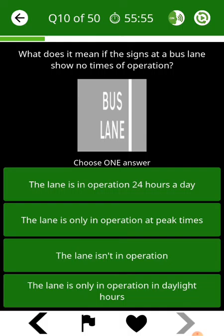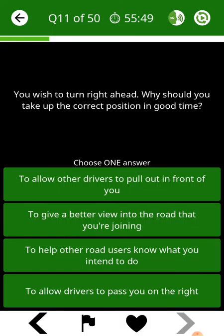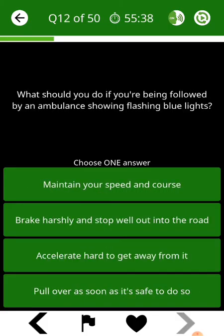What does it mean if the signs at a bus lane show no times of operation? You wish to turn right ahead. Why should you take up the correct position in good time? What should you do if you are being followed by an ambulance showing flashing blue lights?